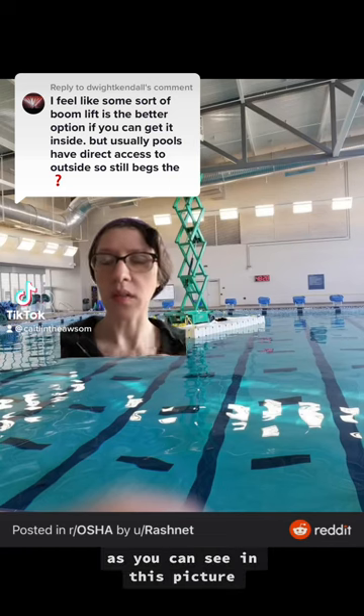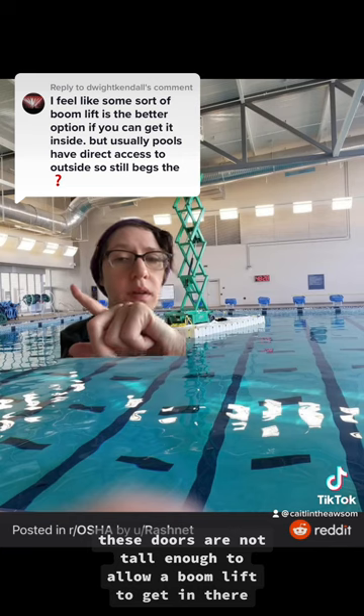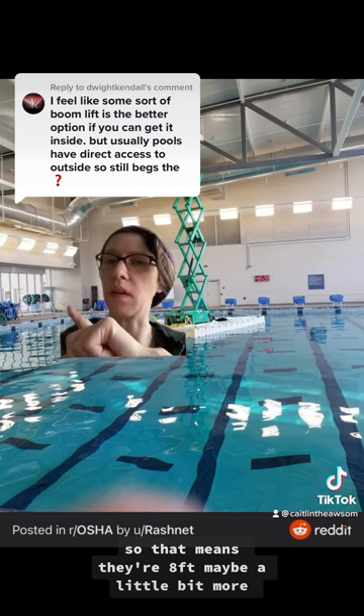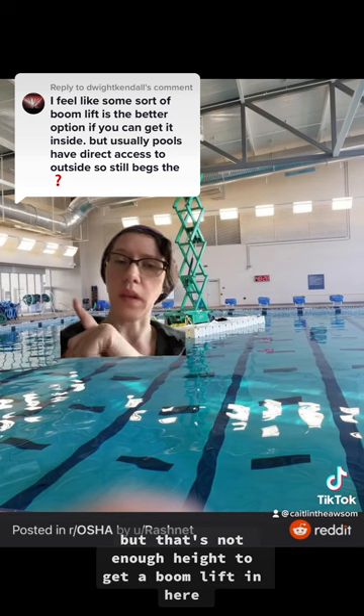Why no boom lift? As you can see in this picture, these doors are not tall enough to allow a boom lift to get in there. This is standard door height, so that means they're eight feet, maybe a little bit more, but that's not enough height to get a boom lift in here.